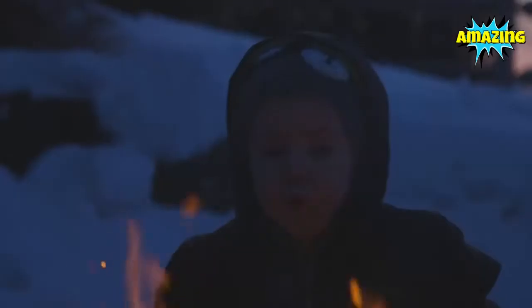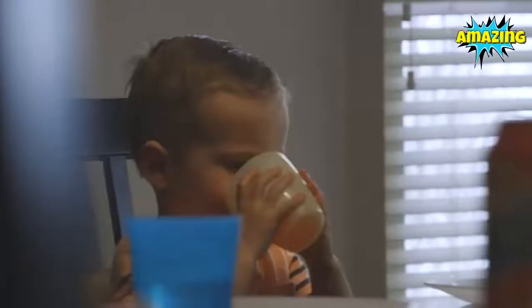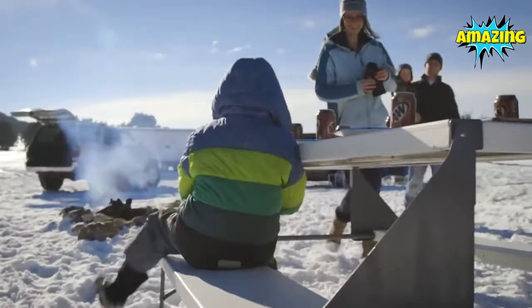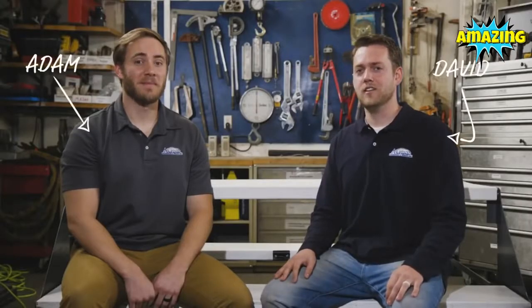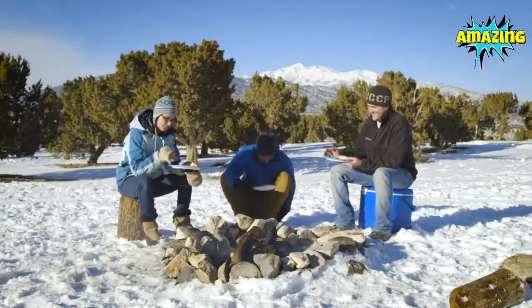Many of our favorite memories are made in the great outdoors or around the dinner table. But for us, the very best memories are made around the dinner table in the great outdoors. Hi, I'm David, and I'm Adam. We are the creators of the Hitchnick Table, and we love going on adventures with our friends and family. All too often, finding a dinner table in the great outdoors is easier said than done.